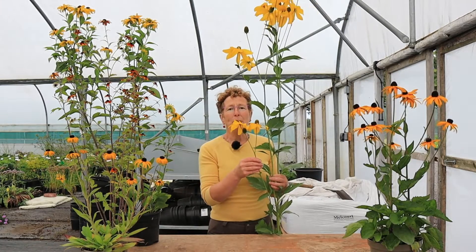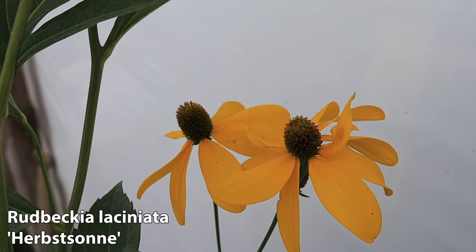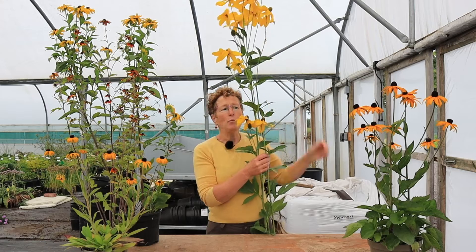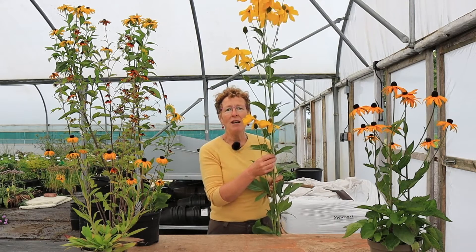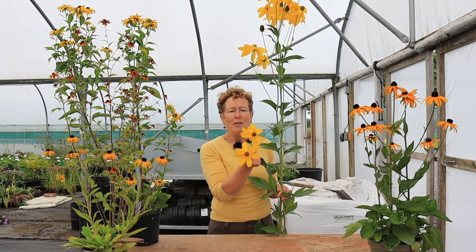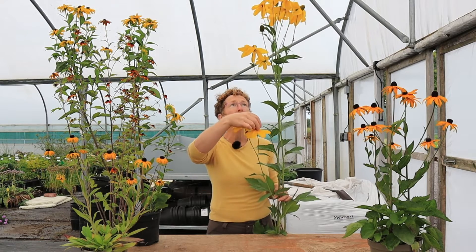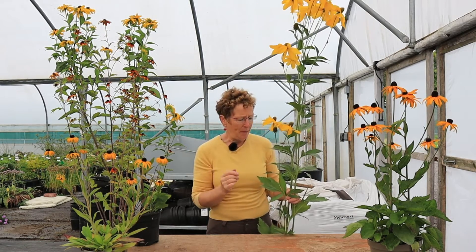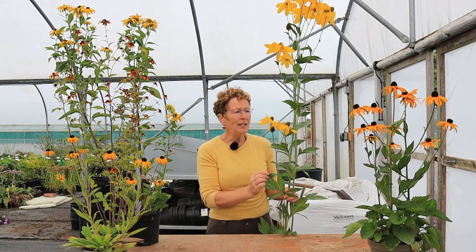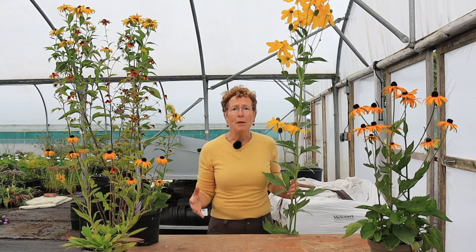This is a beautiful Rudbeckia 'Herbstone', really fantastic for the back of the border. As you can see it's way above me, and that is how high it would get in your border. Beautiful clear yellow flowers with these amazing cones in the centre which are green. Really good leaf, strong stems, holds itself up well, makes a large clump for the back of the border.